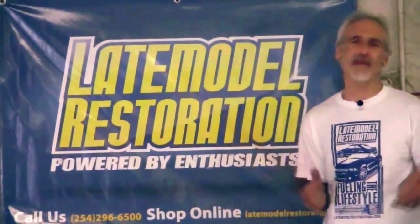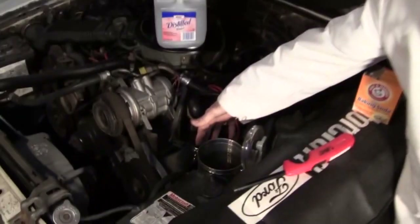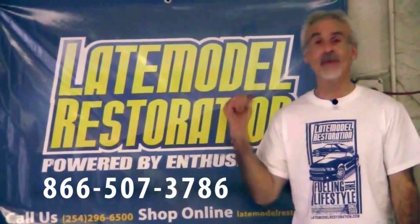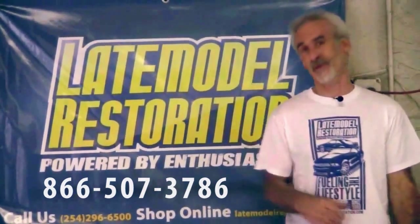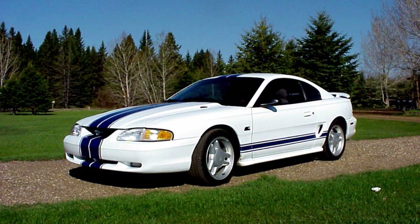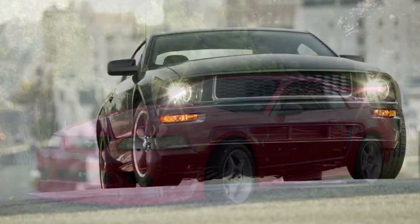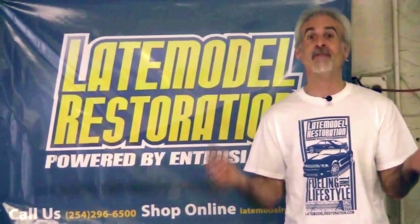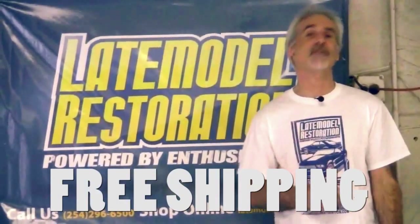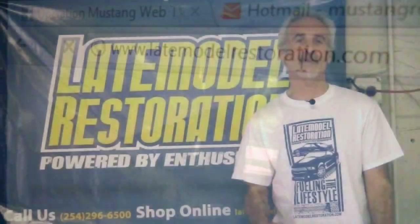The Fox Body and Late Model Mustangs are just too cool. The guys over at Late Model Restoration have been around since 1999 — they were doing Fox Bodies before it was cool. They've got parts for the Fox Body, the SN95, the SN97, the Cobra R cars, the Bullet cars. On their Facebook they're giving away a $250 gift card every month and they've got a free shipping program that beats them all. Check them out at latemodelrestoration.com.